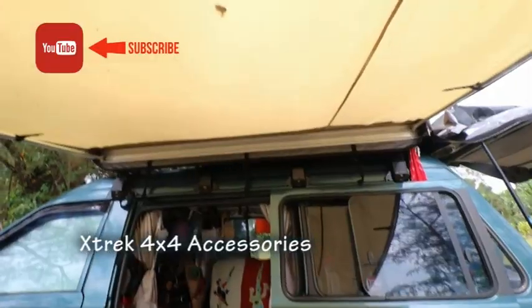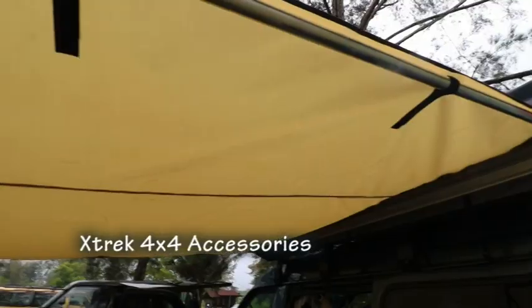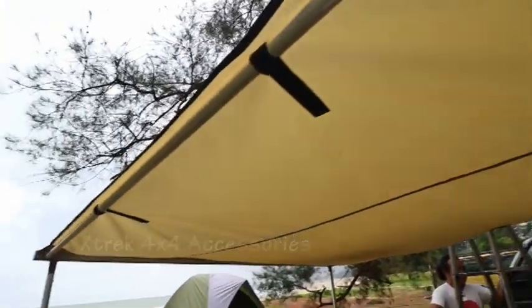I just want to say a quick thank you to Aslan of Xtrek for our awning. This excellent awning is providing us so much shade and it was only about 2 minutes to open up.